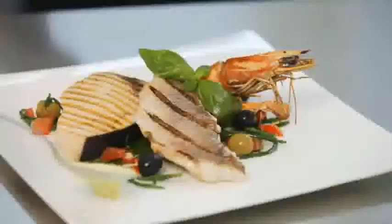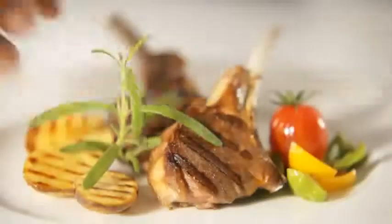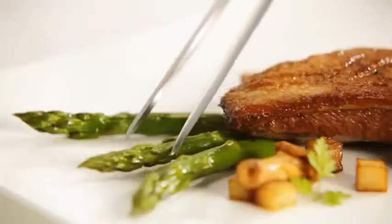You can devote your undivided attention to meticulous preparation, creating new dishes and arranging the plates beautifully. Time for the essentials.